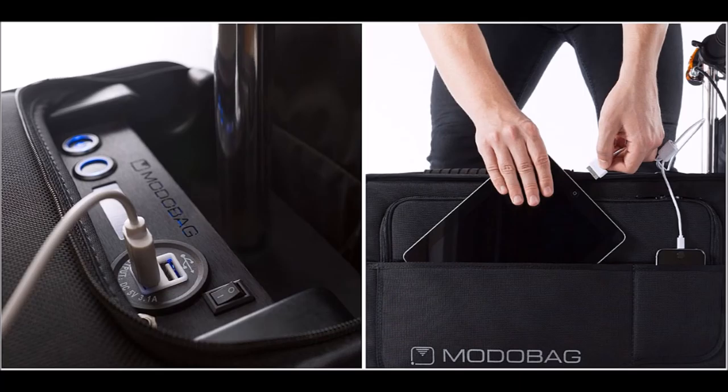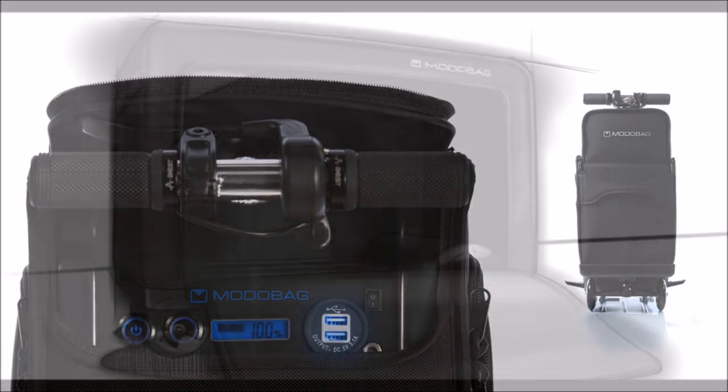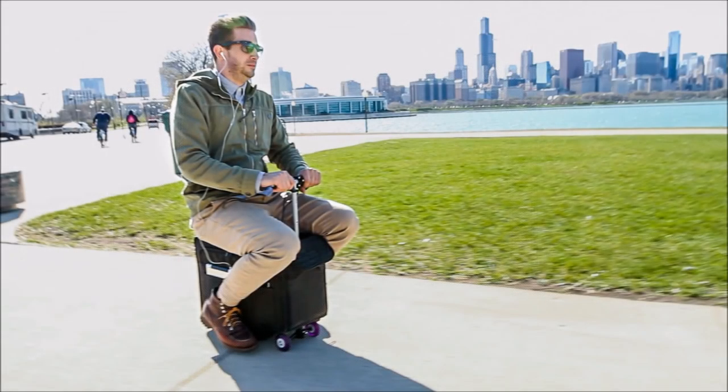We're not trying to make anyone lazy, said Kevin O'Donnell, the founder of Motorbag. It's about life efficiency. He's selling the bag for about $1,000 during an Indiegogo campaign, and it's small enough to be carried on almost any airline.